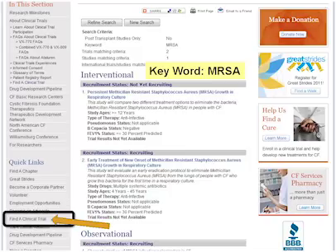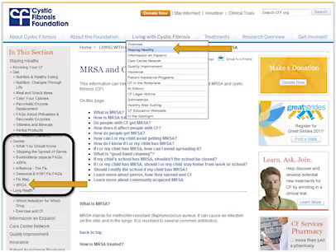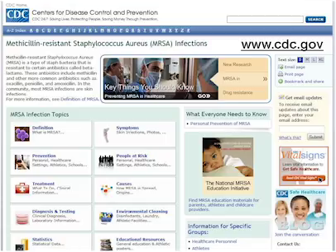It's reassuring to know that research is ongoing to answer these unknown questions about MRSA. You can learn more about MRSA research in people with cystic fibrosis on the CF Foundation's website — under Quick Links, click Find a Clinical Trial, then Advanced Search, and type in the keyword MRSA. There are also frequently asked questions under Living with Cystic Fibrosis, Staying Healthy, including a link to a webcast about infection control. The CDC also has excellent information at CDC.gov — just type in MRSA.